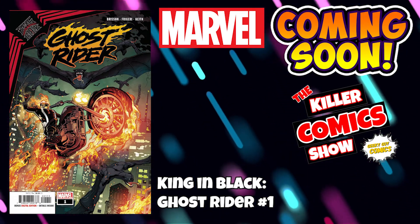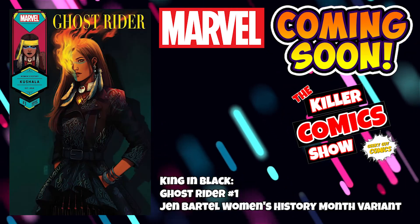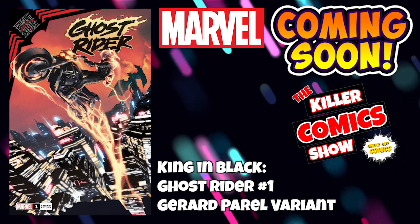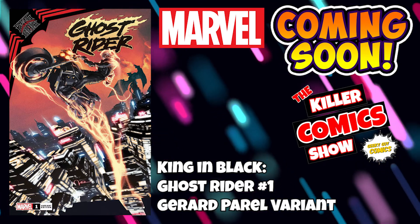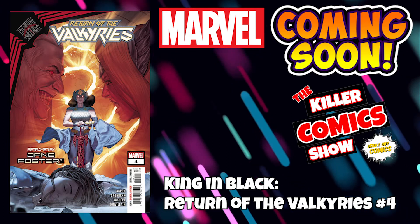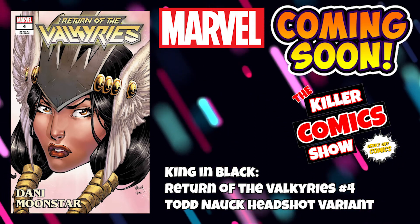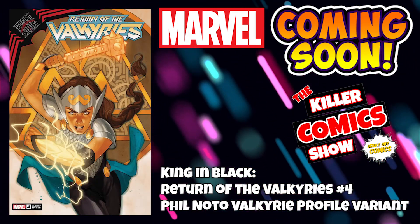King in Black: Ghost Rider issue 1 is out, again with a fantastic Jen Bartel Women's History Month variant cover and a Gerard Perel variant. We've got King in Black: Return of the Valkyries issue 4 with a Ted Nauck headshot variant and a Phil Noto Valkyrie profile variant.